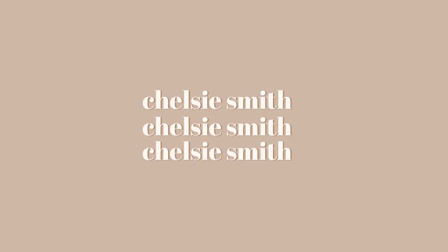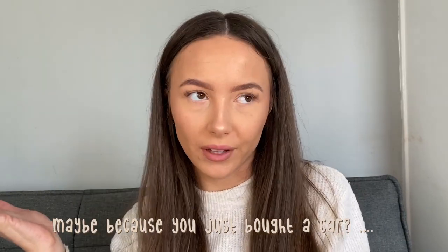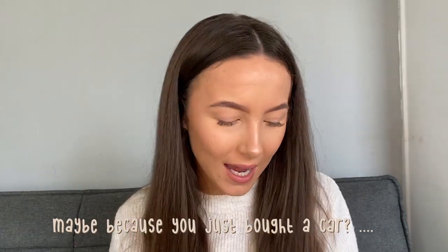Hi everyone and welcome back to my channel, if you're new my name is Chelsea. So in today's video we've got another haul. I did say in my planning video that I wasn't going to spend for the month of January, but I ended up buying a car and blowing my full savings on that, so I thought why am I holding back when I've already failed at my goal. I ended up buying from three different online websites.